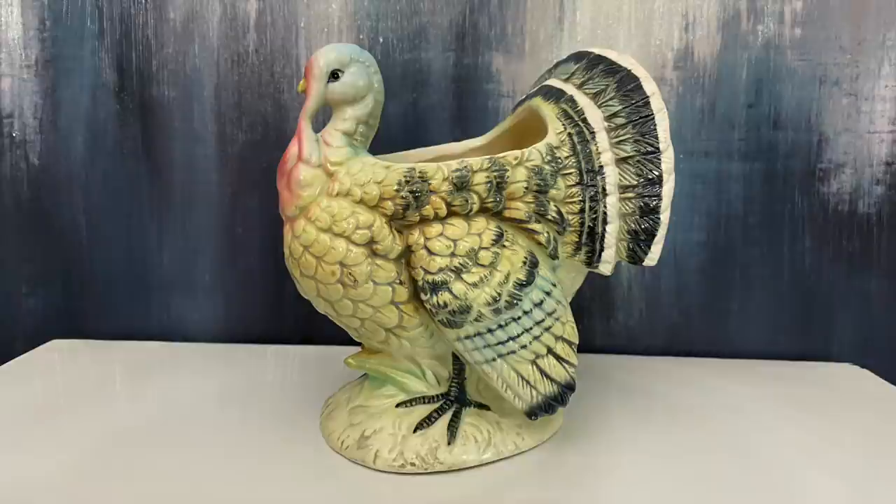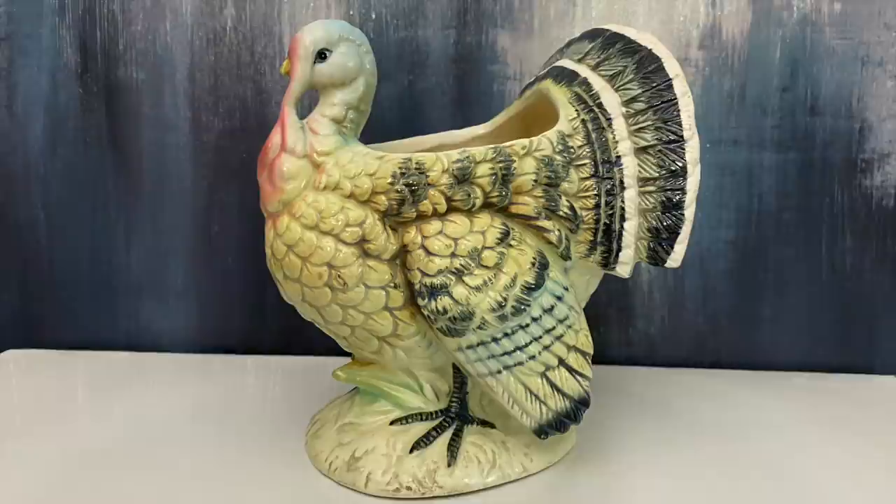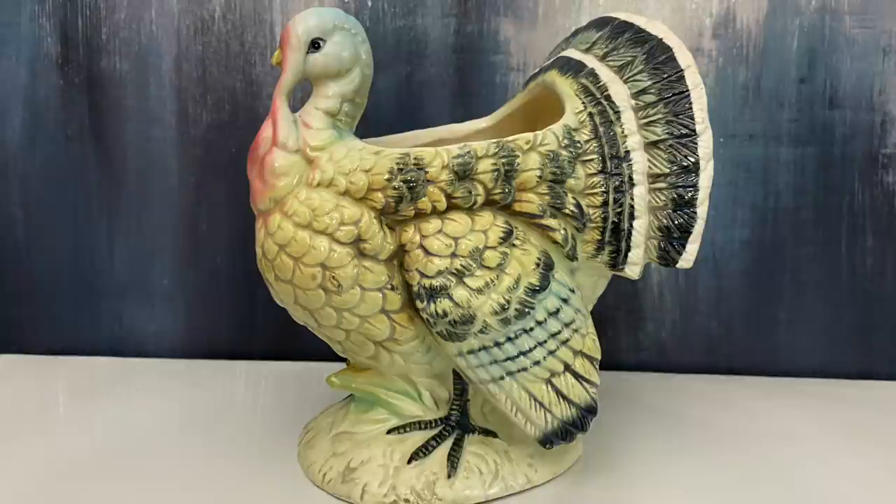I grabbed the turkey planter. This turkey planter is vintage and it truly is a beautiful decor piece during the Thanksgiving season. I'm going to be placing this little turkey planter in my booth during the fall of the year.